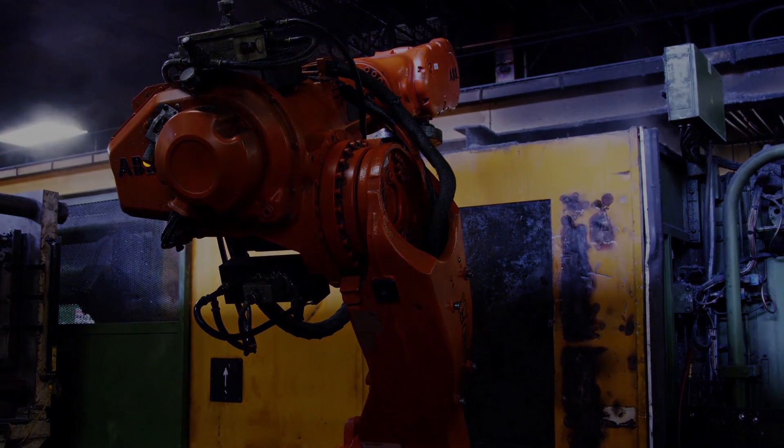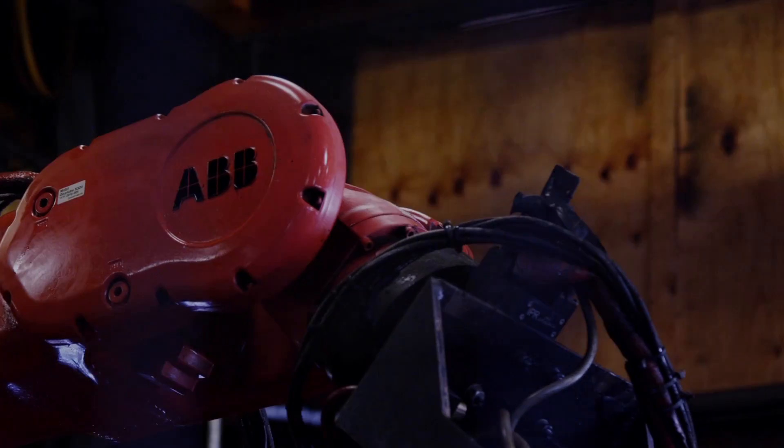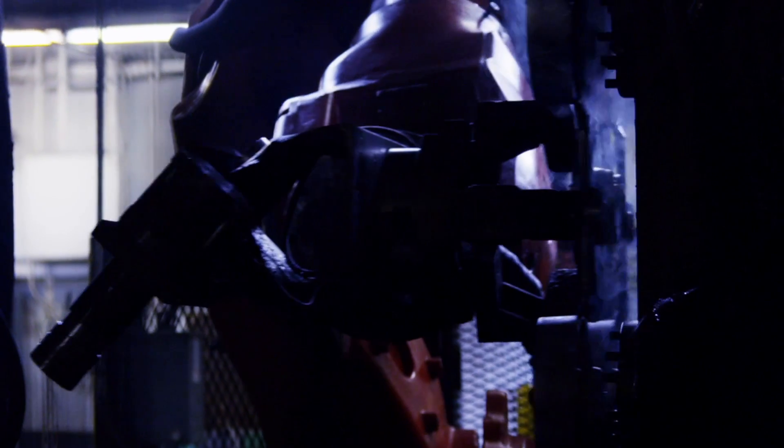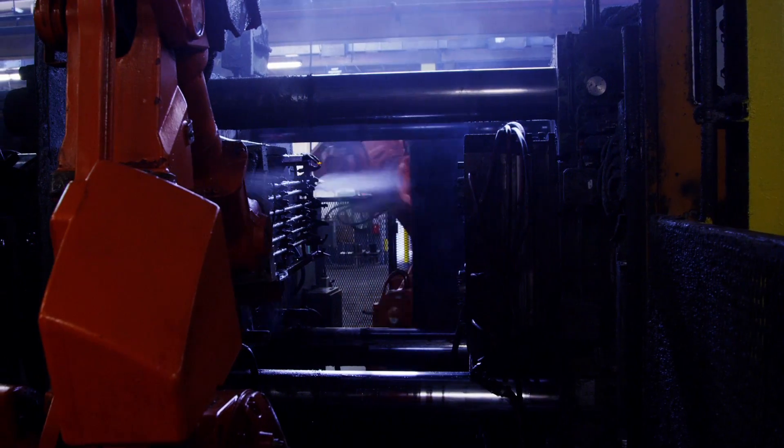Our goal is to continue to automate the work cells so that we can get more pounds of aluminum per hour worked. The robots work through breaks, they work through lunch — they give us the ability to continue to produce aluminum parts.